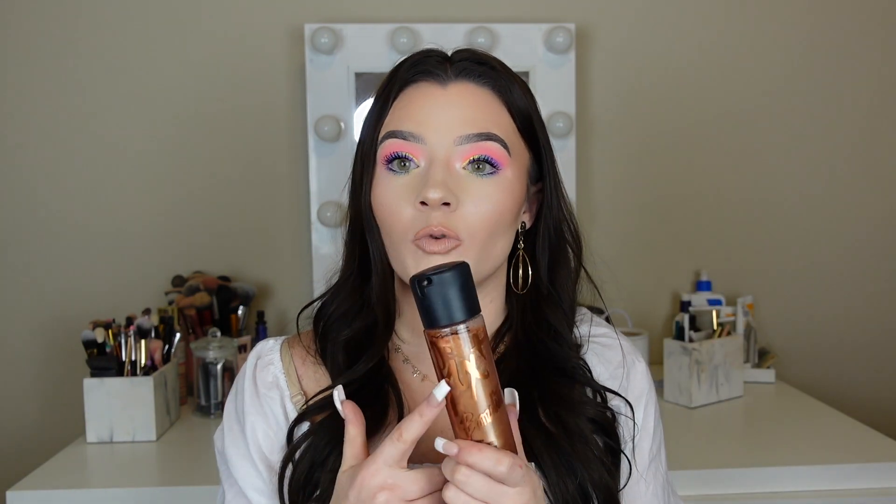And then the last free thing that I got is again MAC Fix Plus, although this is the bronzing one. I did spray this on my arm because I didn't want it to be too dark on my skin, and you can hardly even see the shimmer at all. So this will be fine for any lighter skin tones to use as well.